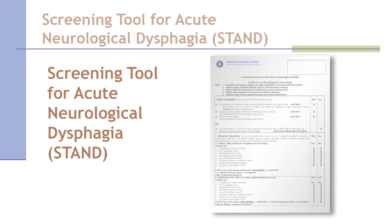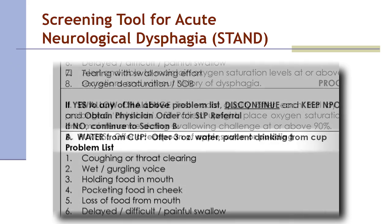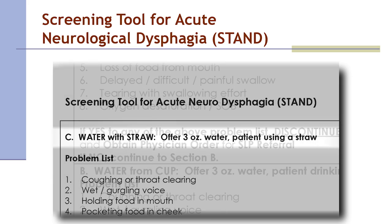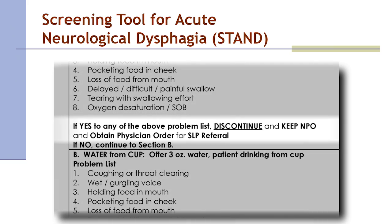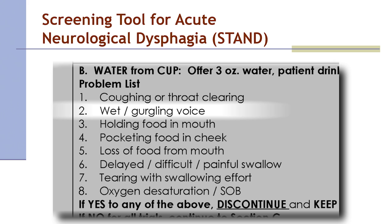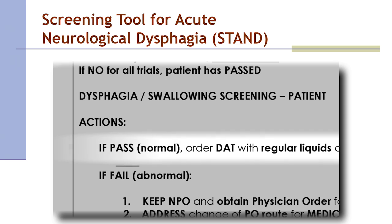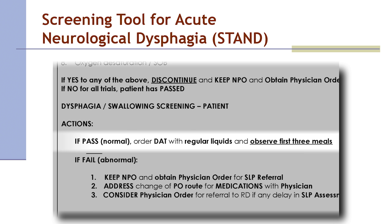The STAND tool for acute neurological dysphagia includes an initial assessment and three swallowing challenges: puree using applesauce or pudding, water from a cup, and water with a straw. At any time, if problems are noted as outlined on the screening tool, the screen is discontinued and an SLP referral order is obtained. Problems include coughing or throat clearing, a wet gurgling voice, holding or pocketing food in the cheek, loss of food from the mouth, a delayed, difficult, or painful swallow, tearing with swallowing effort, and oxygen desaturation or shortness of breath.